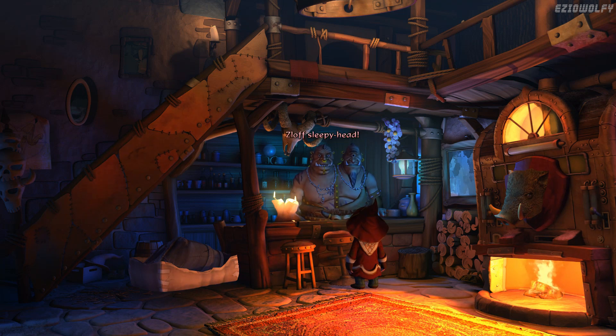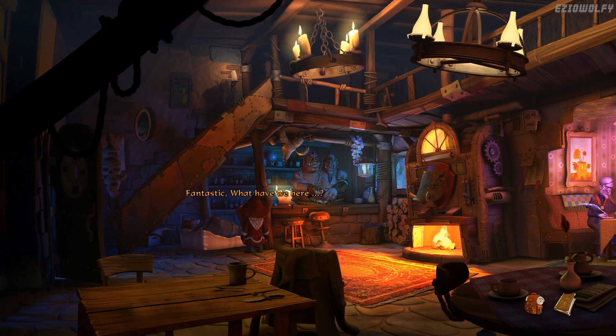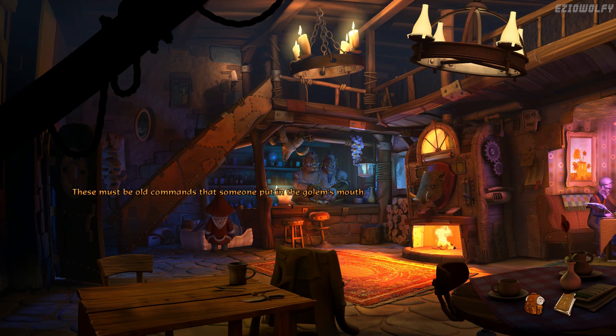What happened? Sloth sleepyhead. See you later, Blout. Fantastic — what have we here? A torso and nothing else — arms, legs, and head are missing. A few old notes have fallen out of it: mow the lawn, wash the dishes, chop a basket full of firewood, then do nothing. Find the holy grail in the castle of Arg. Stop! By the gods, stop — right this moment. These must be old commands that someone put in the golem's mouth.